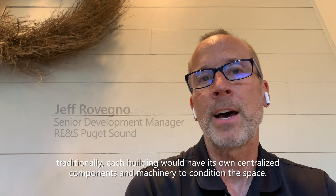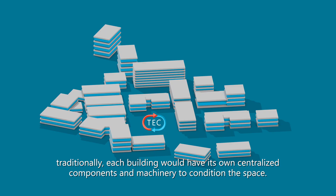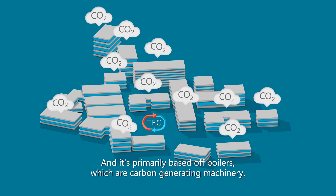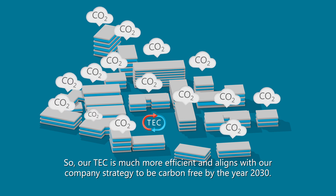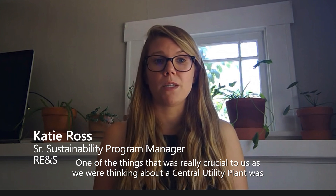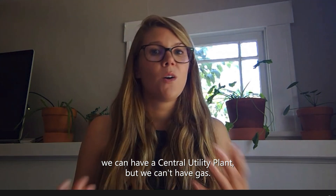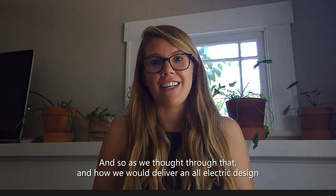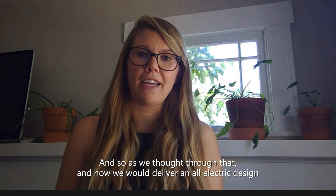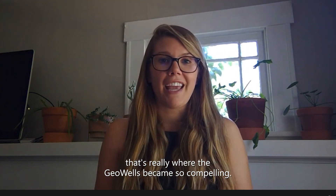What's different about our thermal energy center from what we've traditionally built on campus is that traditionally each building would have its own centralized components and machinery to condition the space. That's primarily based on boilers, which are carbon-generating machinery. Our TEC is much more efficient and aligns with our company strategy to be carbon-free by the year 2030. One of the things that was crucial as we thought about a central utility plant was that we can't have gas, and that's really where the geowells became so compelling for delivering an all-electric design.